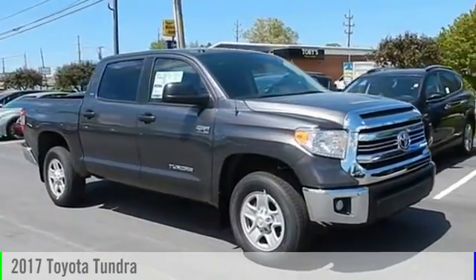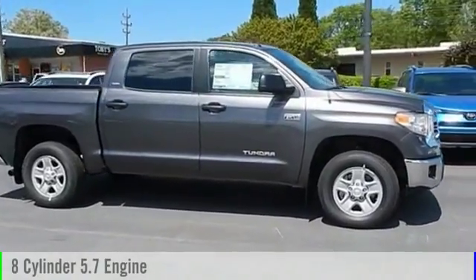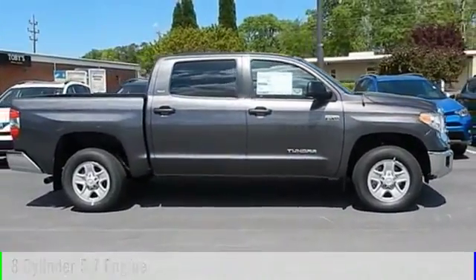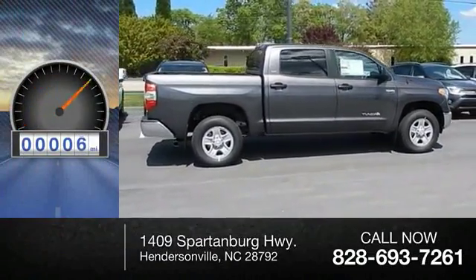2017 Tundra. This vehicle is powered by a four-wheel drive, eight-cylinder, 5.7-liter engine and comes with a six-speed automatic transmission. This vehicle has less than 100 miles.